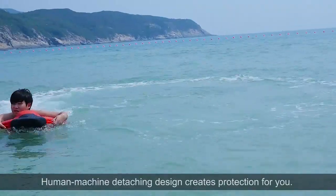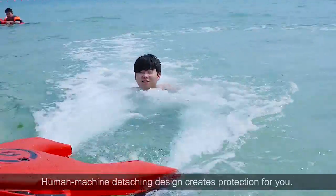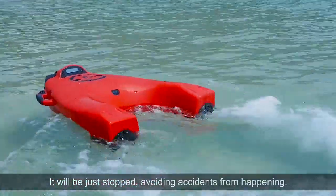Hang on, there's one more. A human-machine detachment design creates protection for you if you stop, avoiding accidents from happening.